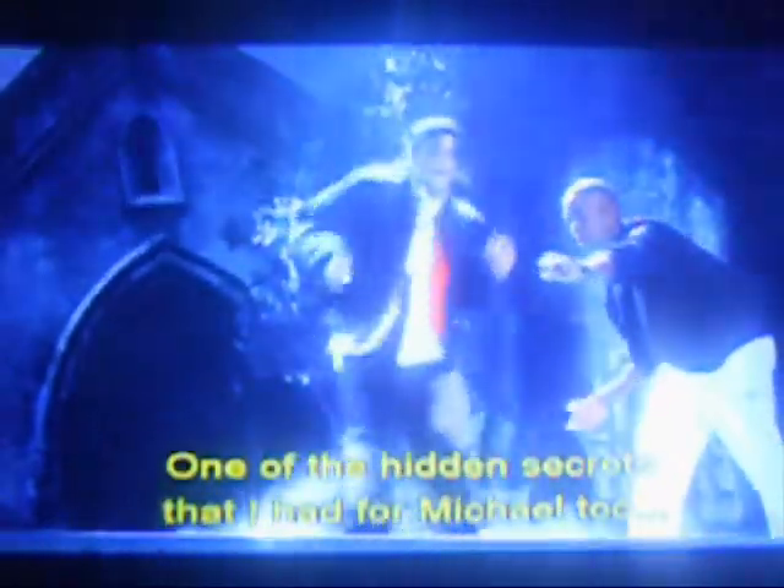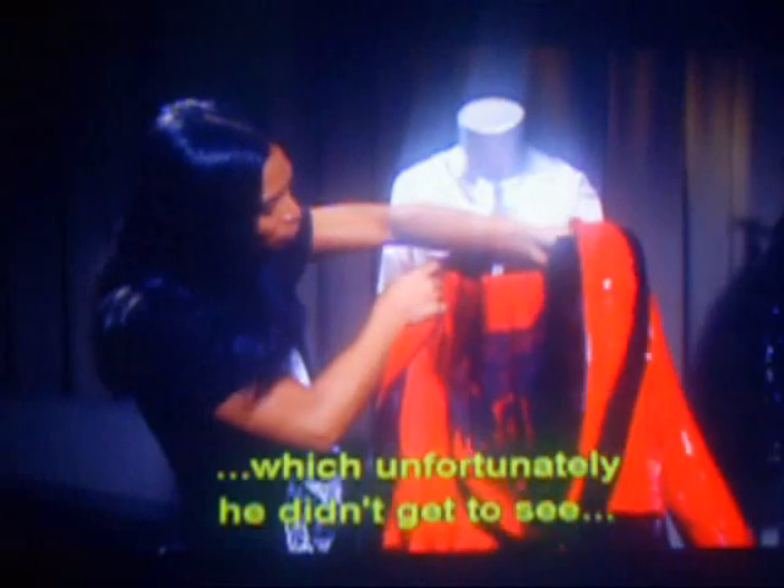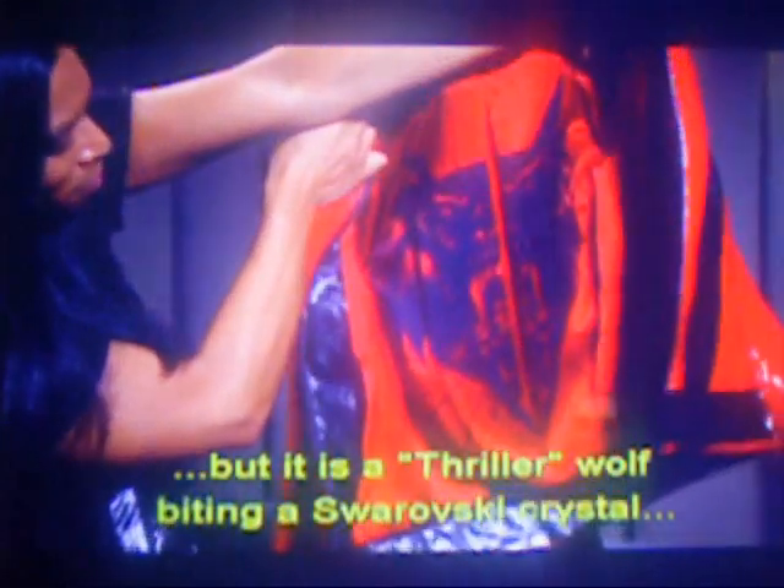One of the hidden secrets I had from Michael was a special lining for the Thriller jacket, which unfortunately he didn't get to see — but it is a Thriller wolf body in Swarovski crystals, which I think he would have loved.